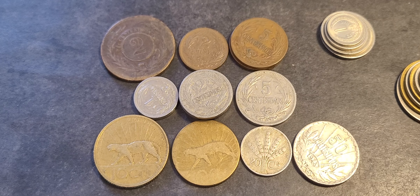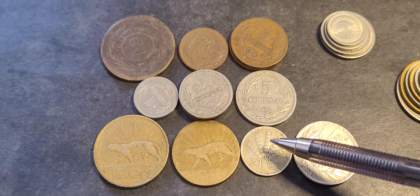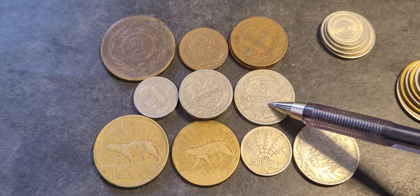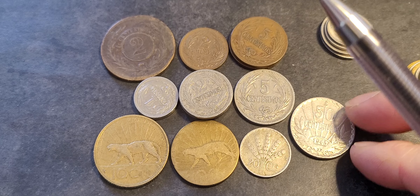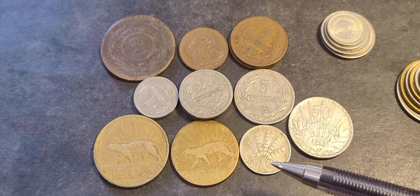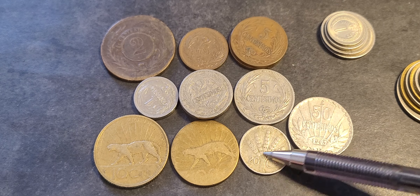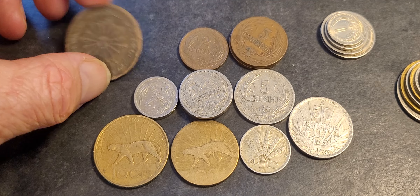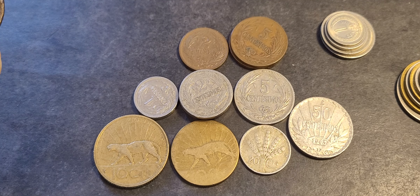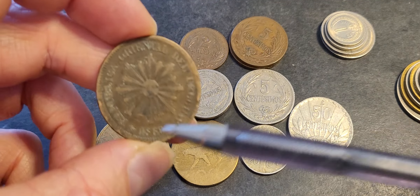The last silver coin issued by Uruguay is the 1954 20 centesimos. It had a similar design to this one, which is the 1942. These coins were issued between pretty much 1901 and 1943, or 1951 for this bronze coin.